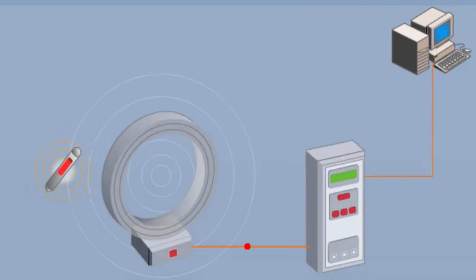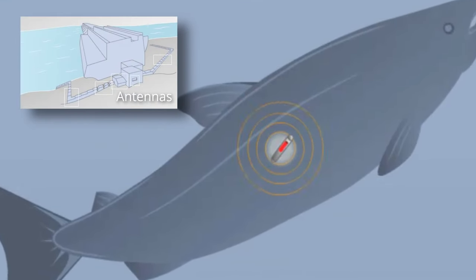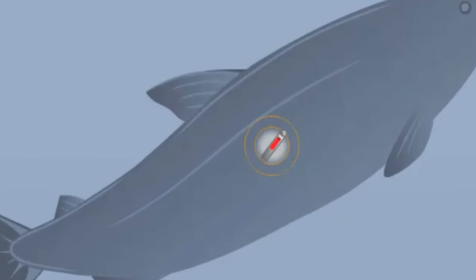A PIT tag obtains its power from an external antenna that couples to the small antenna within the tag. When a PIT tag passes close to one of these special antennas, it is activated and its unique code can be read. Today, PIT tags are used extensively for anadromous fish stock restoration and fish passage issues in the Columbia River Basin.